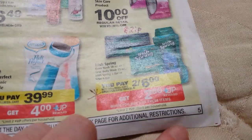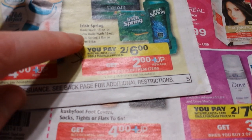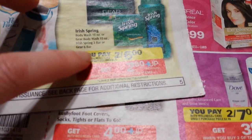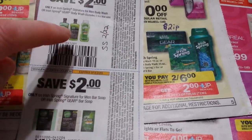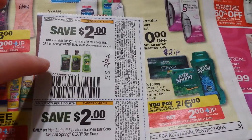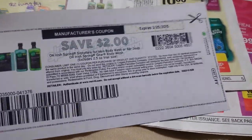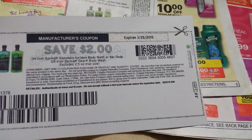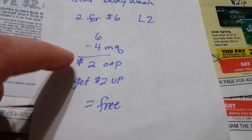The Irish Spring Gear — I should say Gear by Irish Spring — includes the Gear body wash and the Gear six-bar pack. We just got coupons in the Smart Source on February 22nd: two dollars off the body wash and two dollars off the bars of soap. There's also a printable from Coupons.com that I think was still available. With two of the two-dollar-off coupons, you pay two dollars and get two dollars back — it's going to be free. That'll be a good deal; I'll definitely be doing that.